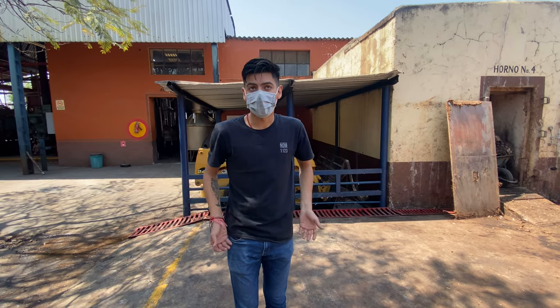Kevin, our guide here, was very informative. I highly recommend if you come out to this region to visit Tequila Cascahuin and ask for Kevin — he'll give you a personalized tour in English or in Spanish. I'm going to go ahead and try this Extra Añejo, aged four years in oak barrels. One thing I learned today: you hold your breath, take a sip, savor it, swallow, and exhale.